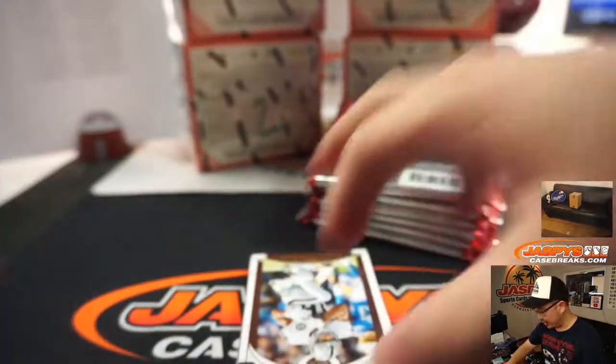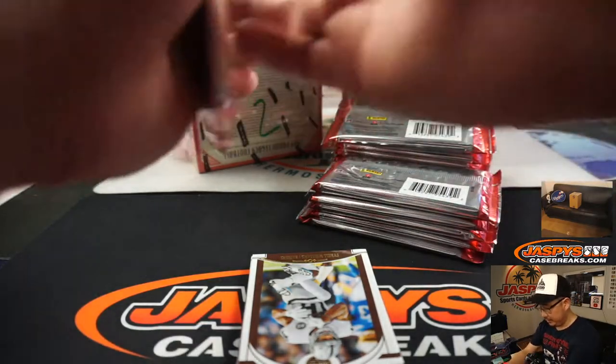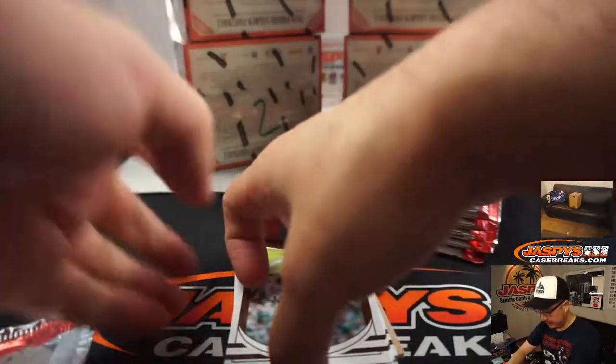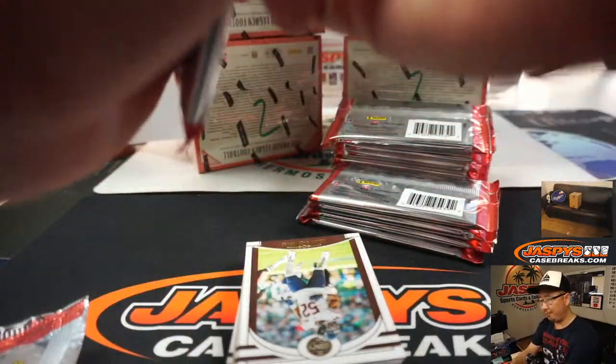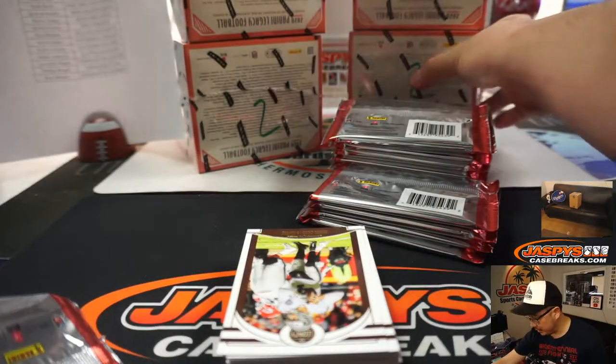There was a checklist in the chat — we'll be going by that checklist for the Rookie Autos. They're still in their college gear. I'm not sure when the first pro gear product is going to come out, maybe in a couple months.